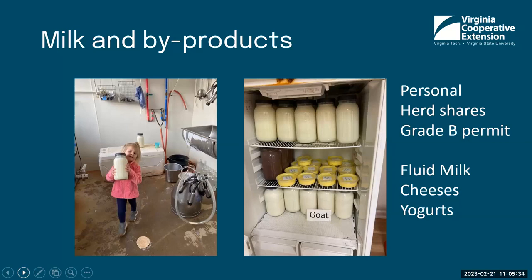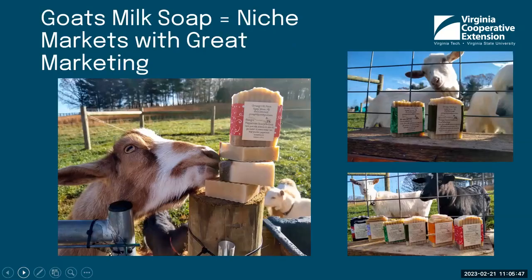You can see the refrigerator here is used only for holding those products. If you're looking at possibly going into soap making from your goats' milk, that's another nice niche market. To make yourself successful, you need great marketing. This farm in Franklin County markets their goat milk soap using their animals and farm as the backdrop with cute little labels, and they also make soaps with different scents incorporating all-natural ingredients.